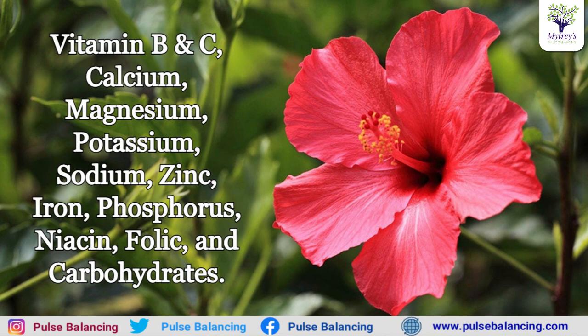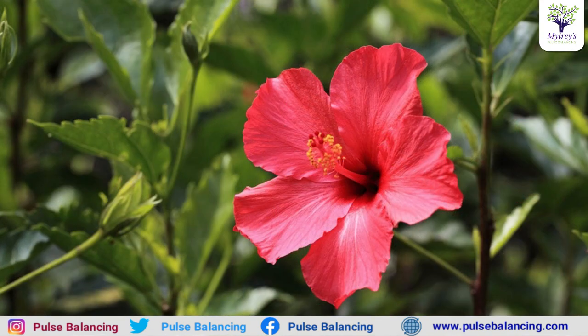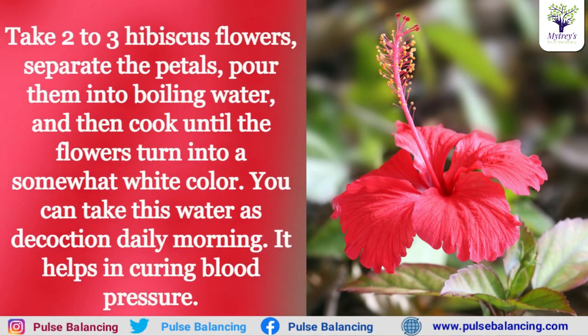We are going to use the hibiscus for many of our vitamins. We are going to use the ingredients for 5 servings, and the results are good.